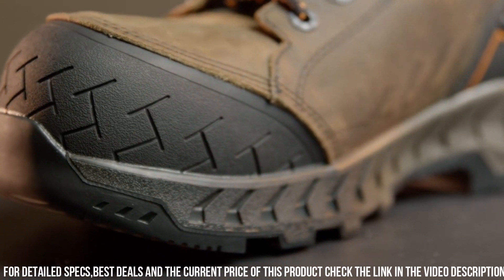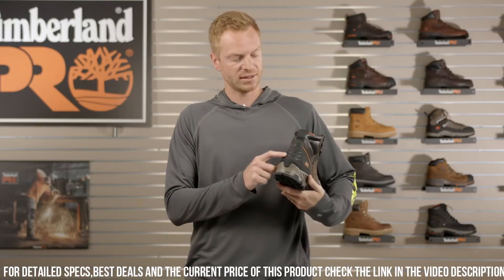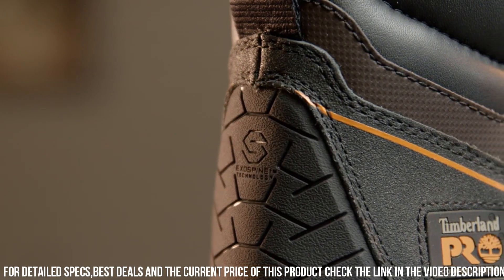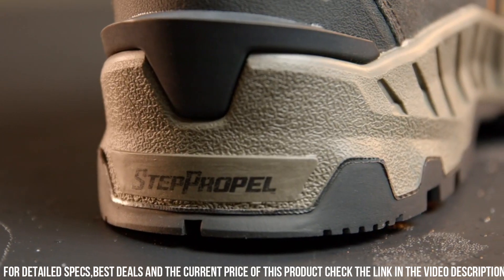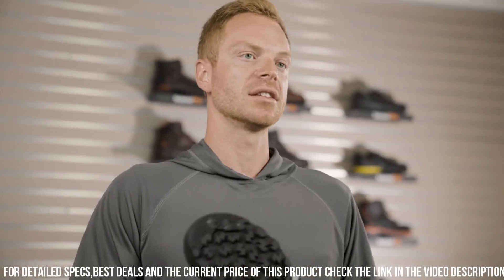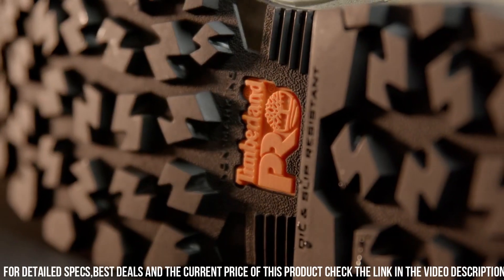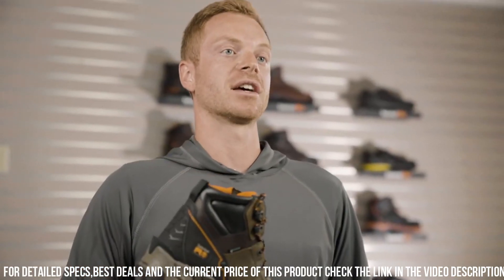The Summit features a composite safety toe, offering lightweight yet robust protection. The waterproof leather upper with TimberDry technology keeps your feet dry and comfortable in wet conditions. The slip-resistant outsole provides excellent traction on various surfaces, reducing the risk of workplace accidents. With a cushioned footbed and EVA midsole, these boots deliver superior support and energy return, minimizing fatigue during long work hours.